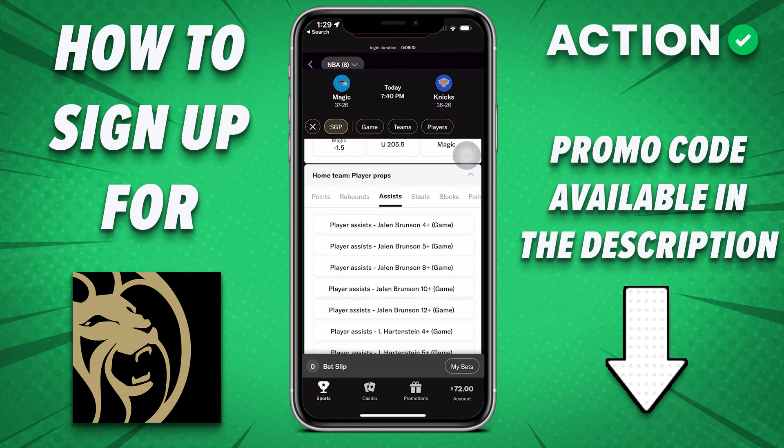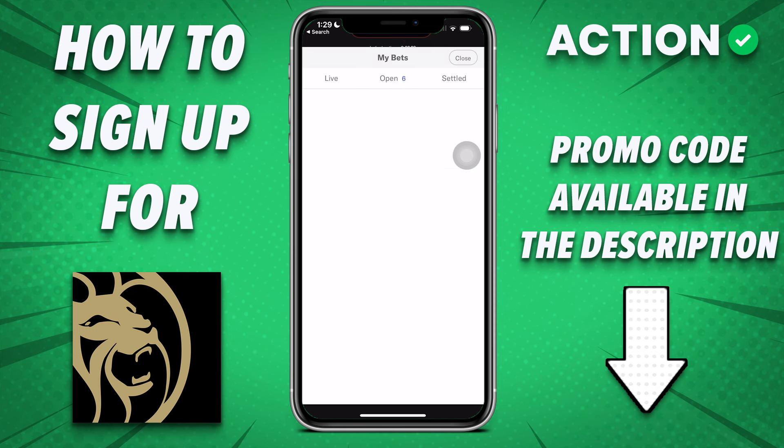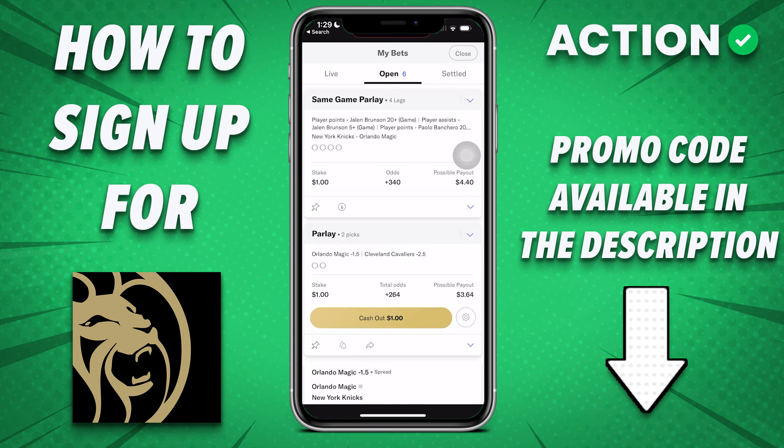The bet slip isn't along the very bottom menu — it has a separate view called My Bets, which shows you what you have active and your previous bets.